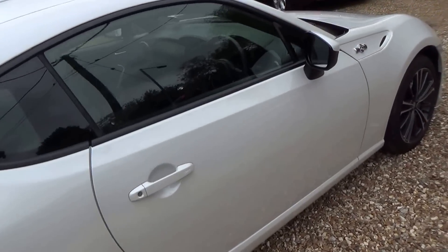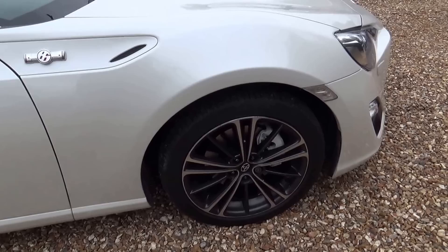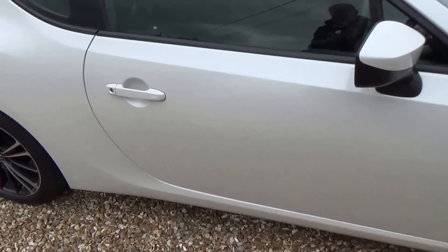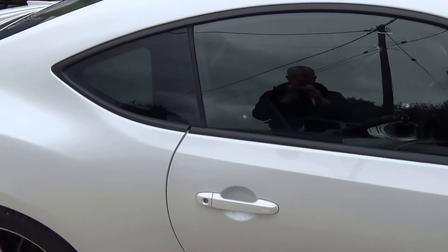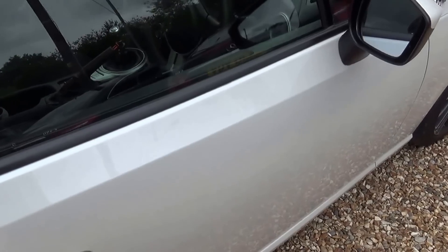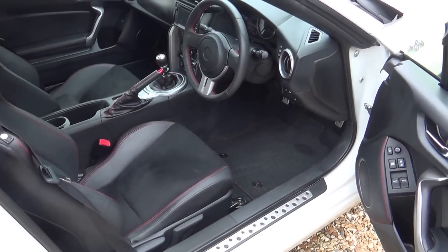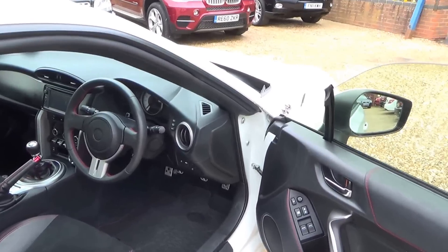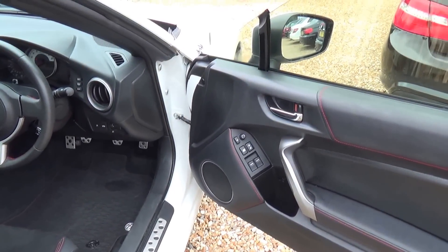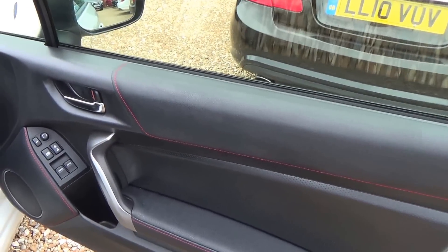The spec and service history — well, no service history as yet, it's not due anything. Full details are on our website. If you're watching this on YouTube, it's coupesandconvertibles.co.uk. There's also a finance calculator on the website so you can go in, change your deposit, and look at the different finance plans we offer. Some of the newer cars, such as this one, are available with PCPs. There'll be a video explaining the difference between PCP and straightforward hire purchase. You can change your mileage and even apply for finance online — just fill in your details and send it over.